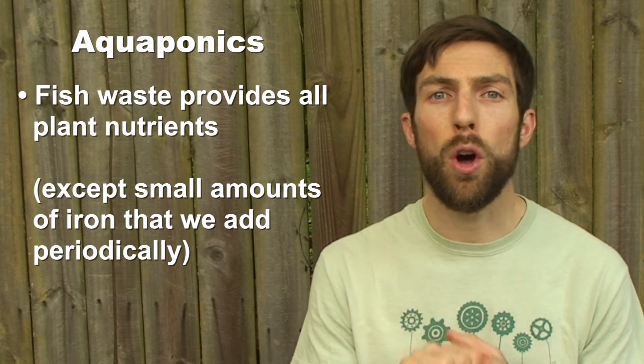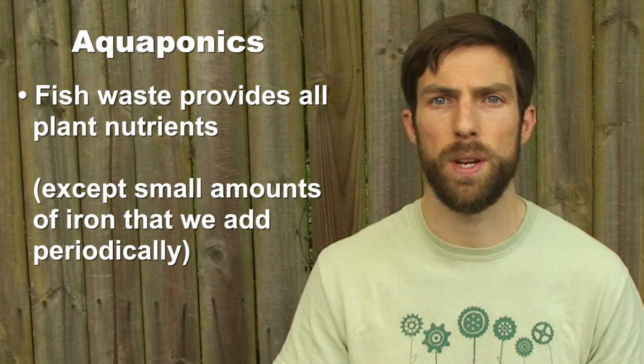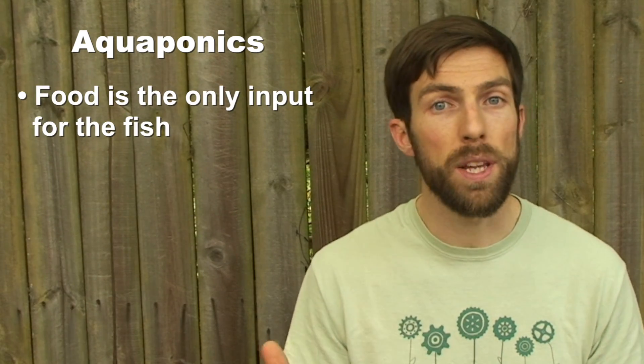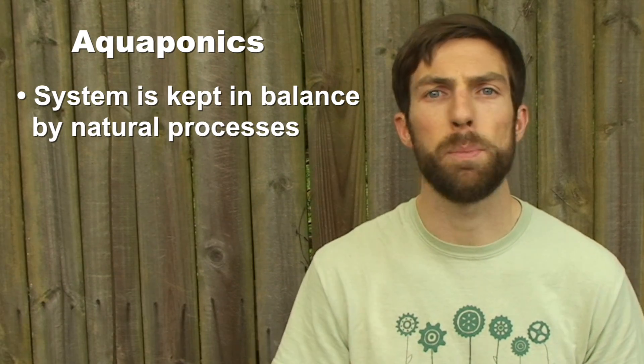We add no fertilizer for the plants — all essential nutrients are provided by the fish waste. We also add nothing to the system for the fish other than food, otherwise our plants would be affected. The system is kept healthy and in balance by natural processes. And that's aquaponics.